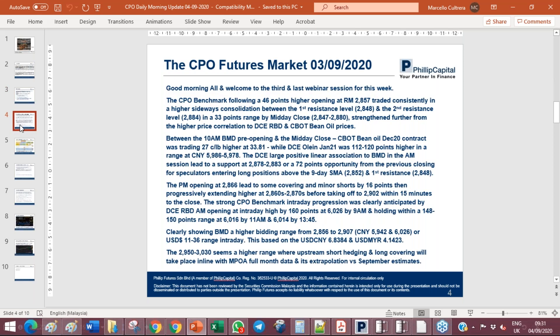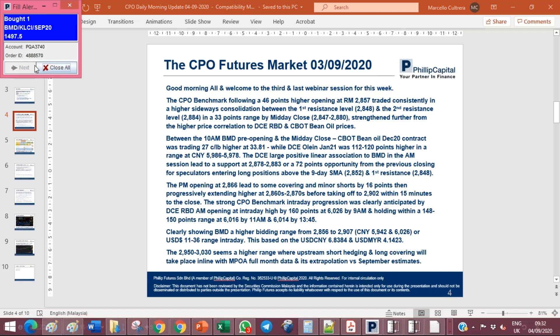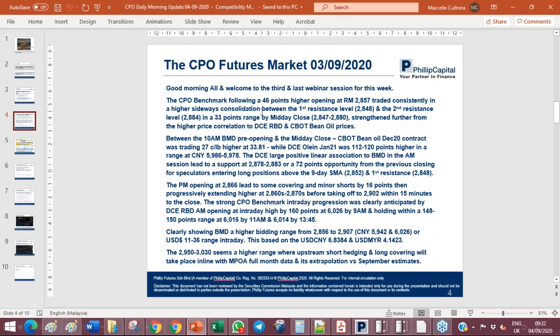Starting from yesterday's situation, the CPO benchmark following a 46-point higher opening at 2857 traded consistently in a higher sideways consolidation, which was quite relevant over the past couple of weeks. Yesterday it was on a much higher trajectory, between a first resistance level at 2848 and a second resistance level at 2884, with a 33-point range at midday close between 2847 and 2880. This was further strengthened by higher price correlation to the Dalian RBD Olein January contract and the CBOT bean oil December contract prices.